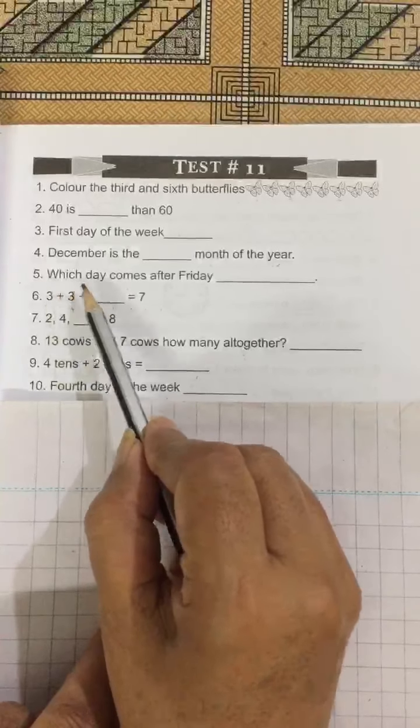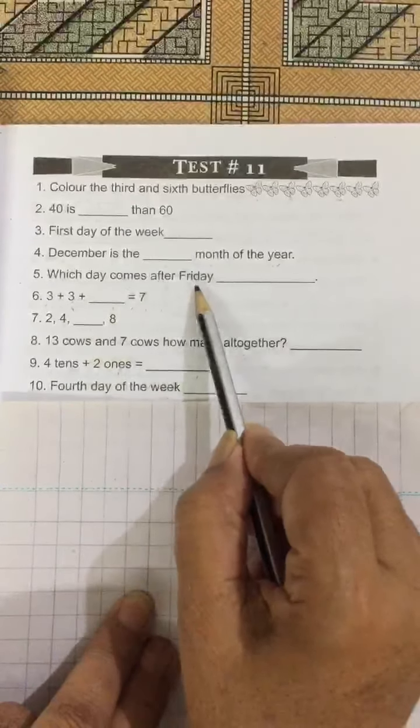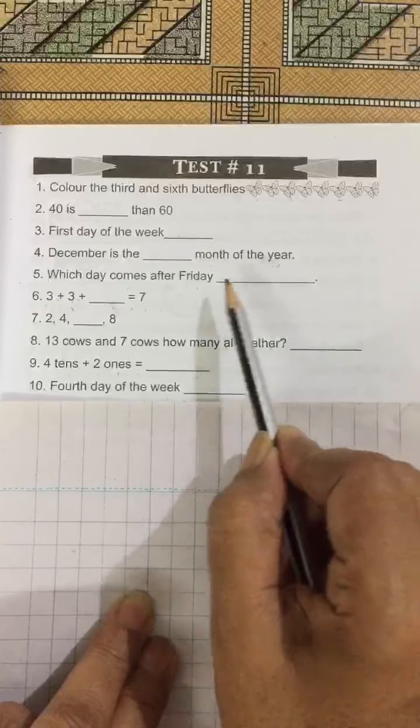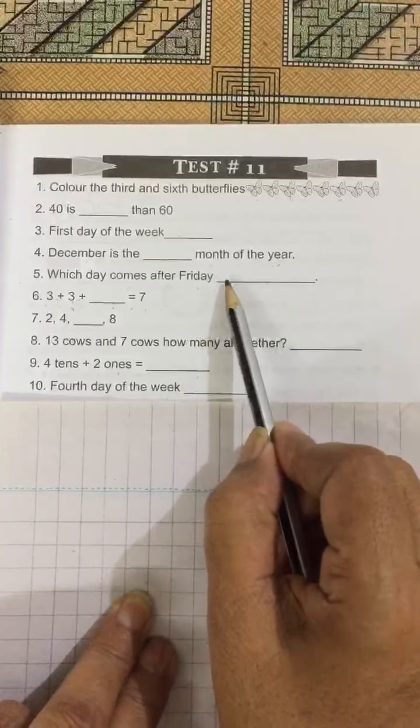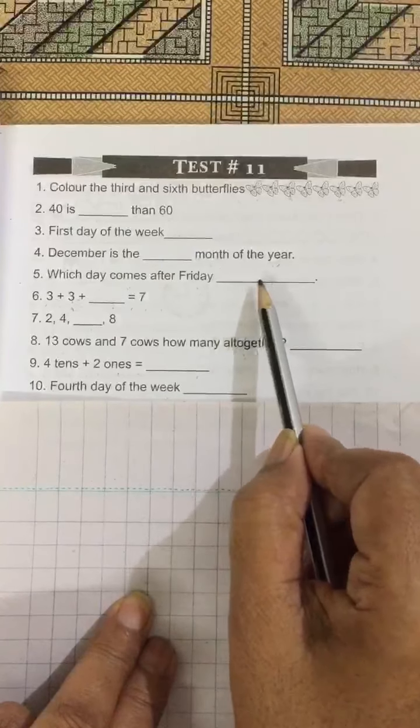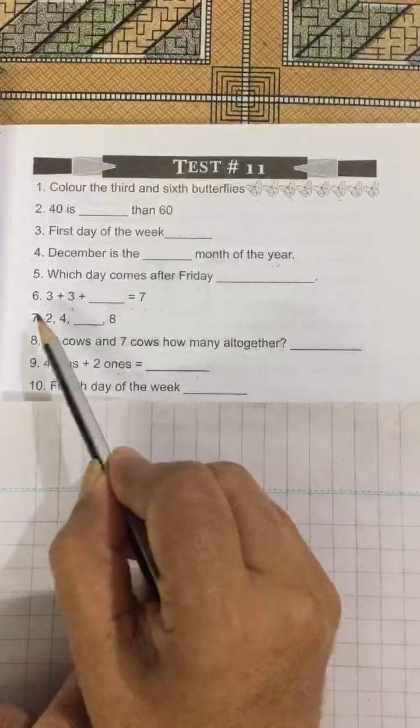No. 5: Which day comes after Friday? Saturday comes after Friday. You have to write Saturday: S-A-T-U-R-D-A-Y, Saturday.